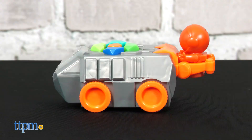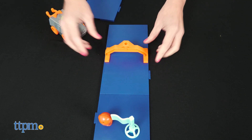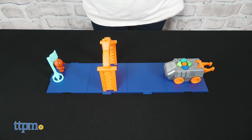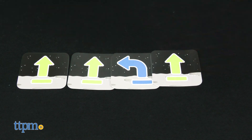First, kids practice programming the set's Space Rover, which requires three AAA batteries that are not included. Create the pathway using the tiles as shown in the instructions, and then use the buttons on top of the rover to make it move. Kids can also use the coding cards to keep track of each step, giving them a visual lineup of steps.